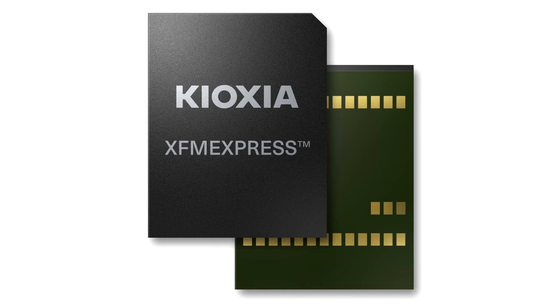Kioxia will also be on hand to demonstrate the new FM Express XT2 at the Flash Memory Summit 2022 from August 2 to 4 at the Santa Clara Convention Center.